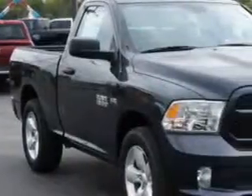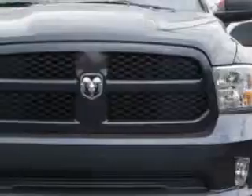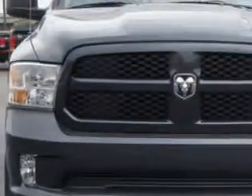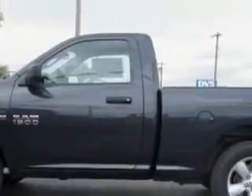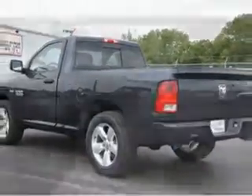Riverside Autoplex of Muscogee knows you want more in a car. You have a purpose for your vehicle. Imagine driving this Maximum Steel Metallic Clear Coat 2014 RAM 1500 Regular Cab Express, equipped with an 8-cylinder engine and an automatic transmission.